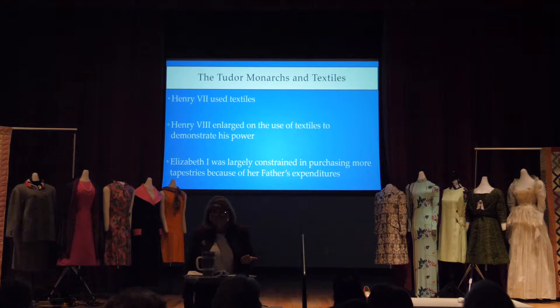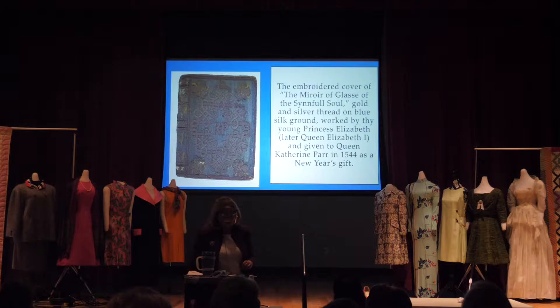When Elizabeth I came along — his daughter — she was largely constrained in purchasing more tapestries because of her father's expenditures. She did not have the money to do what he did. So she went small: instead of huge fabrics that covered huge tents, she went with smaller embroideries cut off of canvas, called slips, and put onto other pieces. As every good gentlewoman would do, she was also an embroiderer. Here is the cover of what was called the Mirror of Glass of the Sinful Soul.